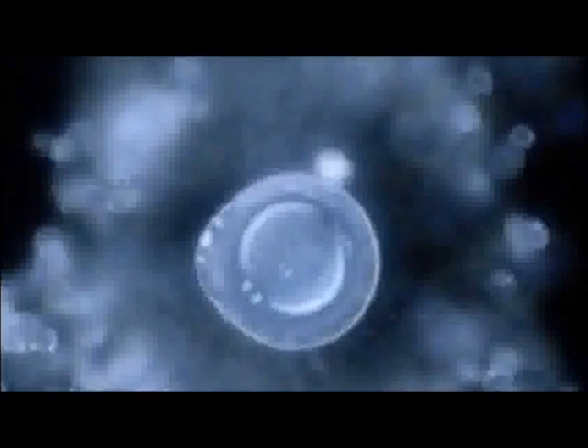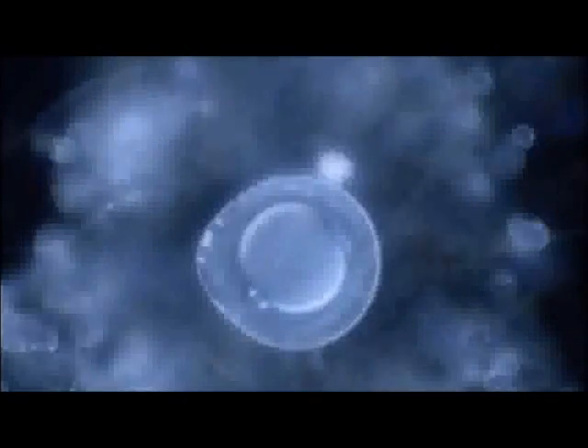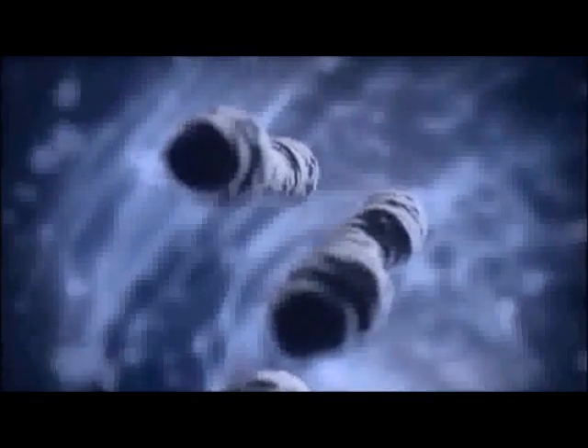Identical twins begin life like everyone else, as a single cell — a fertilized egg called a zygote. This cell contains 23 pairs of chromosomes, tightly packed strings of genes. One set is from the mother's egg, the other from the father's sperm. Together, they create the entire genetic blueprint for a new human life.